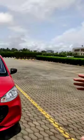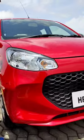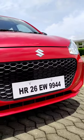In what aspects is the new Alto K10 better than the Alto 800? Let's find out. New headlamp, new bumpers, new grille, and an all-new design.